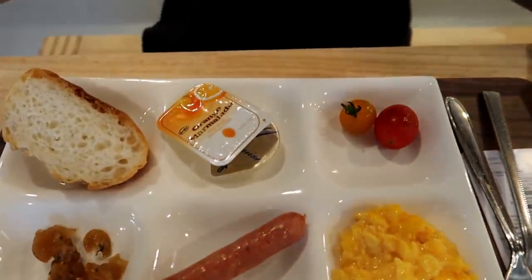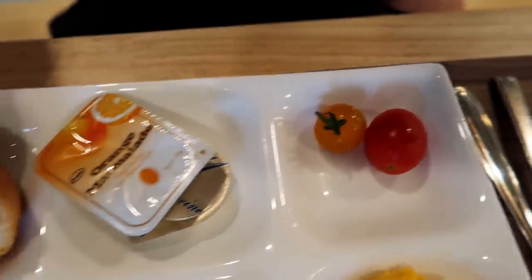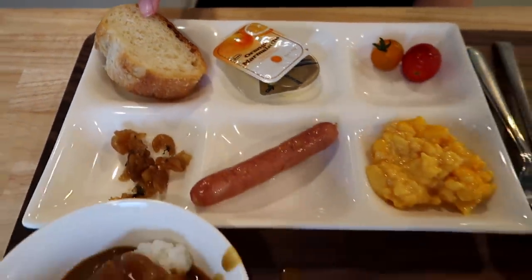Breakfast has been served! A tour of my breakfast tray: I got some rice with curry sauce, a little bit of pickled stuff, a sausage, scrambled eggs, mini cherry tomatoes, and slices of baguette bread. I usually bring peanut butter and honey, but I left it upstairs — it's too much effort to go get it now. I've got butter and orange juice instead. Cheers!